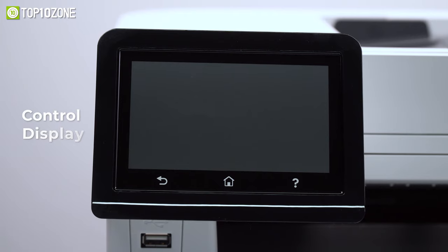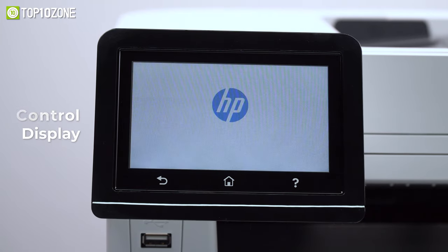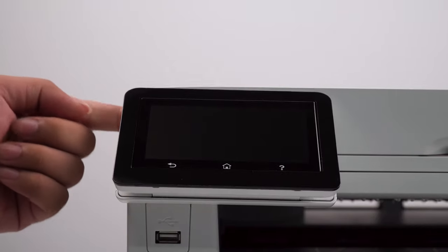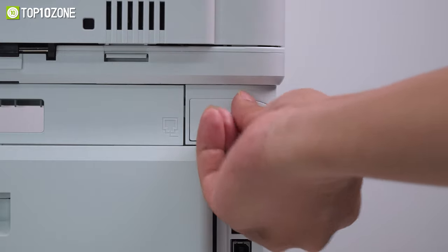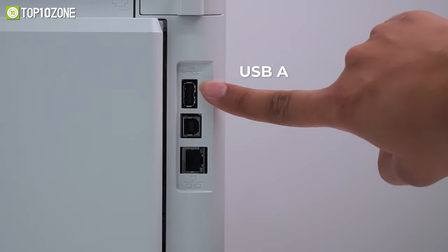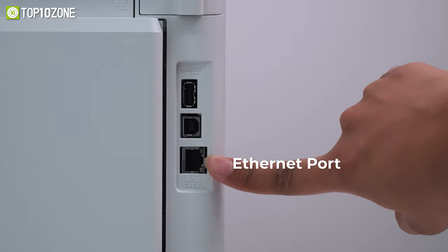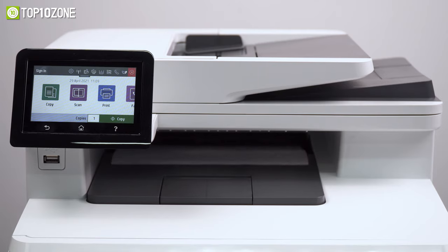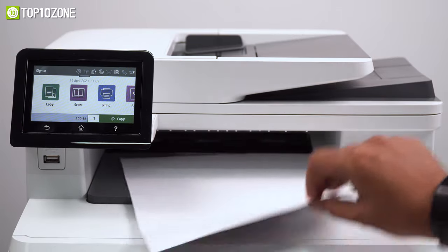The control display is located at the front, which is color and touch-enabled and can also be tilted backward for greater ease of use. Moreover, on the back end you'll also find a fax and telephone jack, a USB-A, USB-B, and Ethernet port for connecting the LaserJet Pro to your wired network as well as to your computer, making it a must-have device for your office.